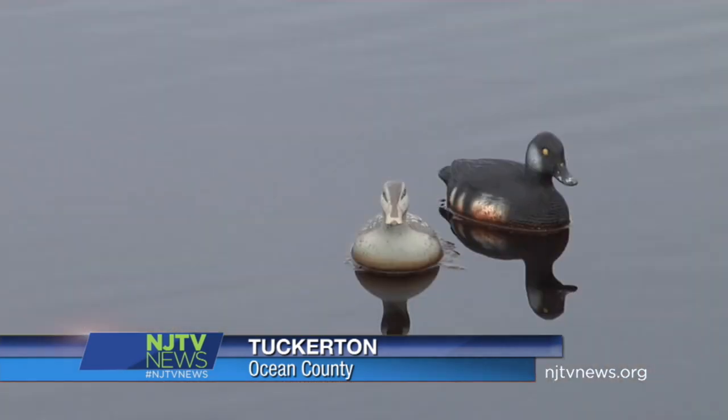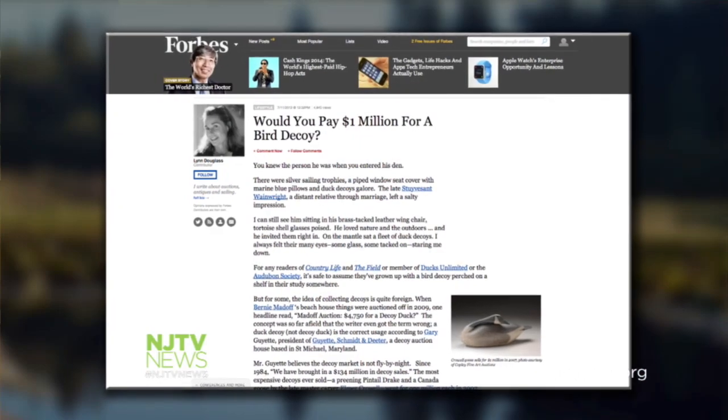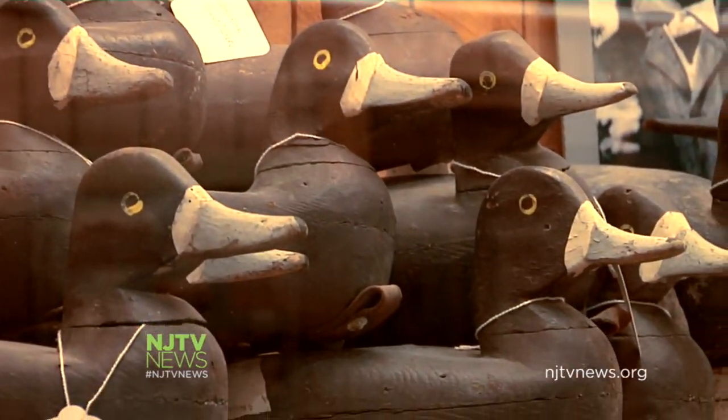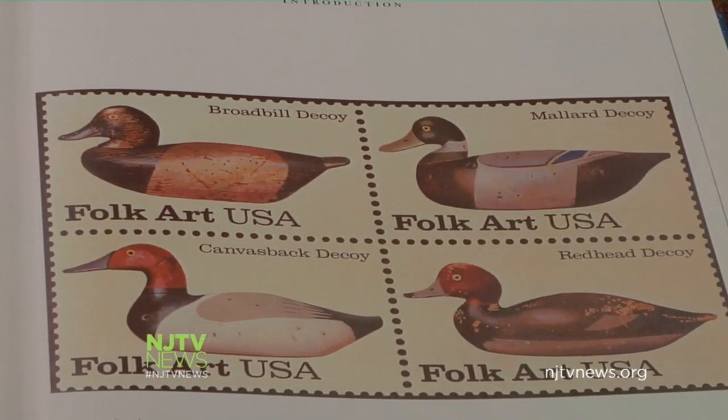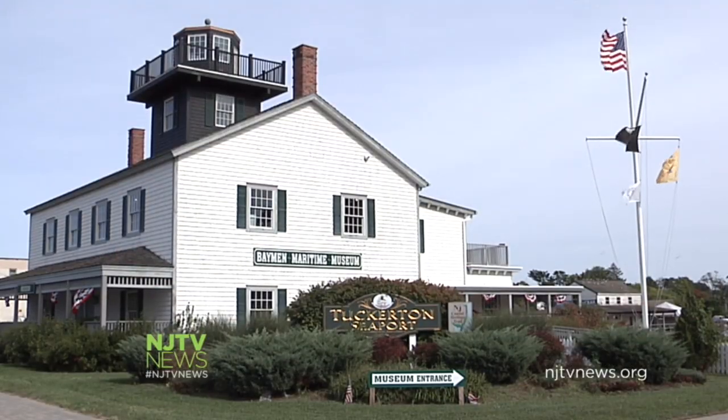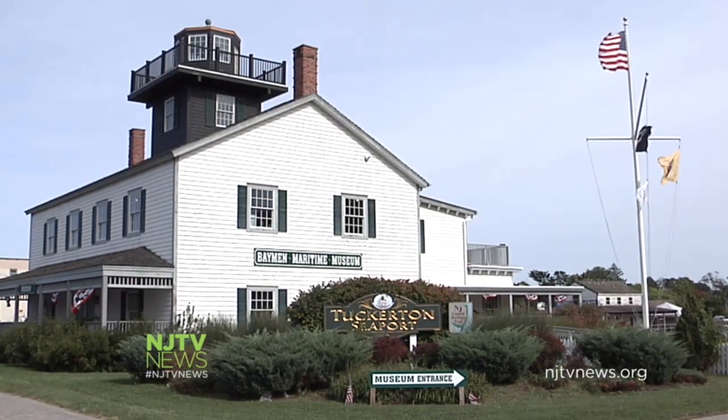They're expressive, deceptive, and they can go for a bundle at the auction house. Duck decoys, the hunting lure turned folk art form, has a rich history in South Jersey shore towns. Tuckerton Seaport and Baymen's Museum works to keep that tradition alive. People in this area starting in the mid-1800s really were living off the land and the water.